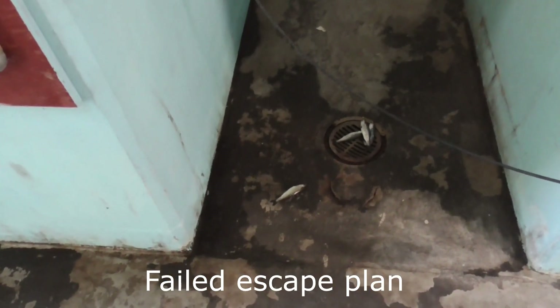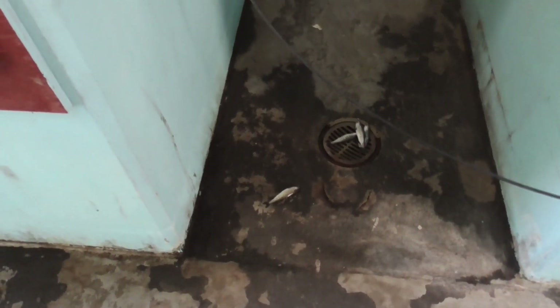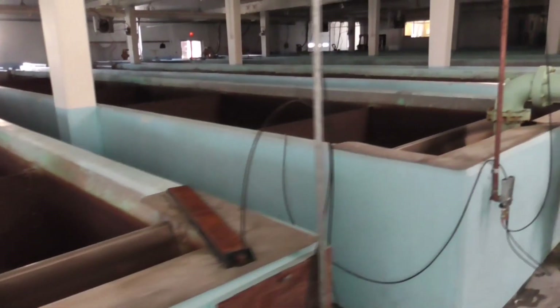Looks like these guys tried to escape. Didn't get very far out. So this third tank is empty. Looks like the fourth one is empty too.